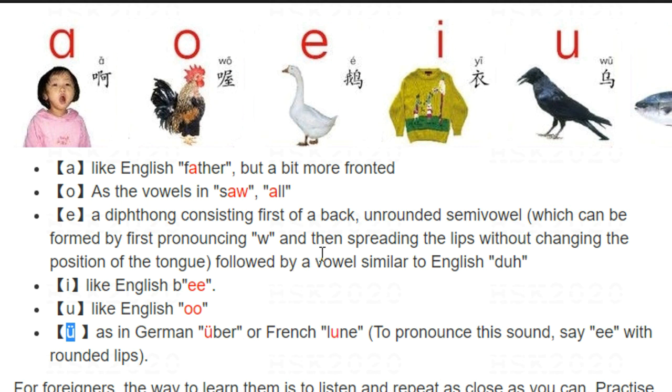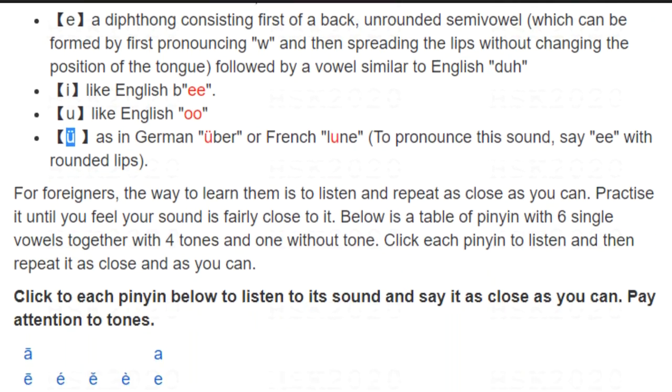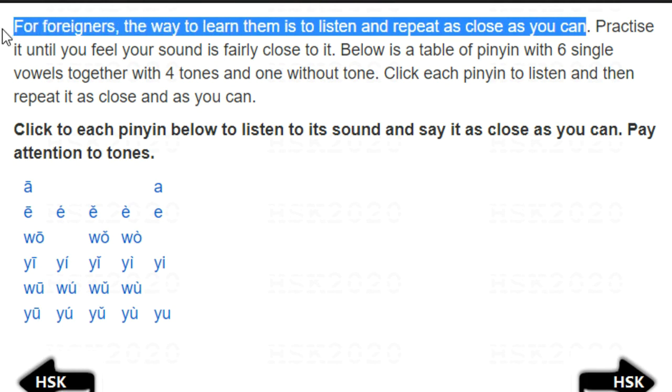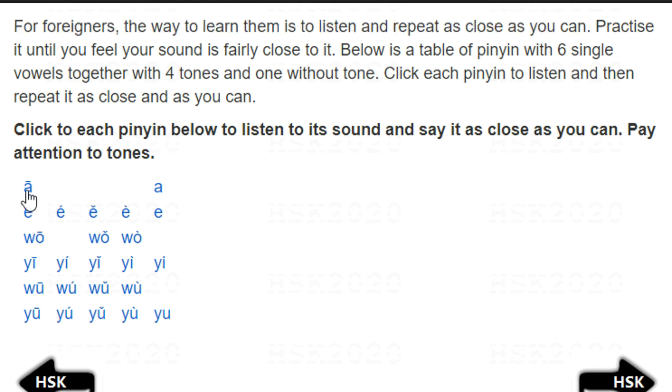For foreigners, the way to learn these is to listen and repeat as close as you can — that is the advice, try to be as close as possible. One more important thing: try to add the four tones together so you can practice one, two, three, four. For example, when I practice 'a', I would say: ā, á, ǎ, à.